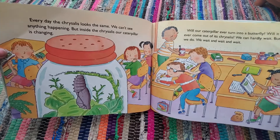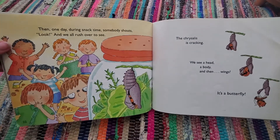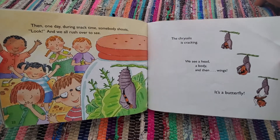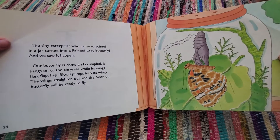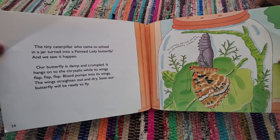We wait and wait and wait. Then one day, during snack time, somebody shouts, "Look!" and we all rush over to see. The chrysalis is cracking. We see a head, a body, and then wings. It's a butterfly! The tiny caterpillar who came to school in a jar turned into a painted lady butterfly, and we saw it happen.